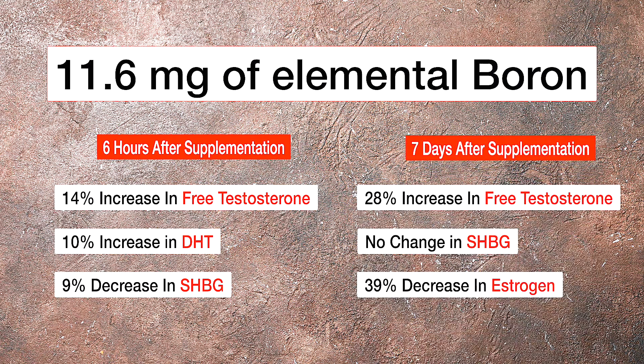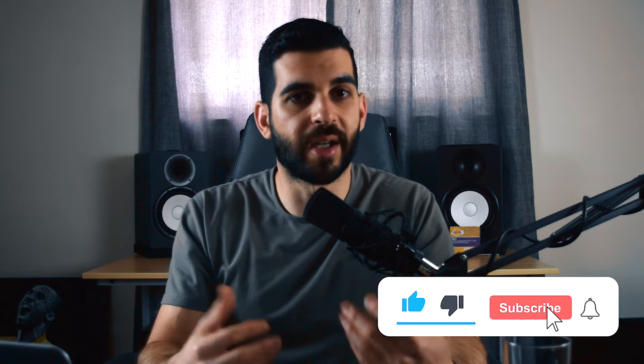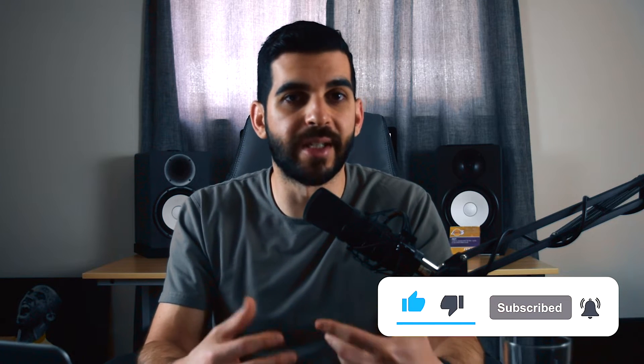After seven days of supplementation, we saw a 28% increase in free testosterone. There was no change in sex hormone binding globulin, but there was a 39% decrease in estrogen. In terms of testosterone and sex hormone binding globulin, this is a good study because it showed an increase in free testosterone and a decrease in sex hormone binding globulin after six hours and after one week. So we have promising results here.